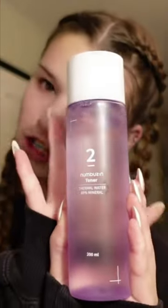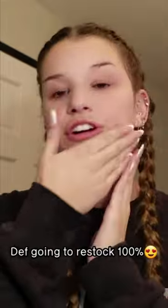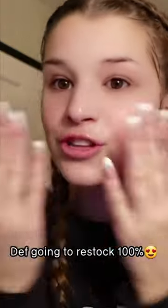After cleansing, this is my first step of skincare. It is the number two toner. I basically think of this toner as like a spring spa — it is just so hydrating and nourishing to your skin. It smells so good too. It's my baby. I love it.